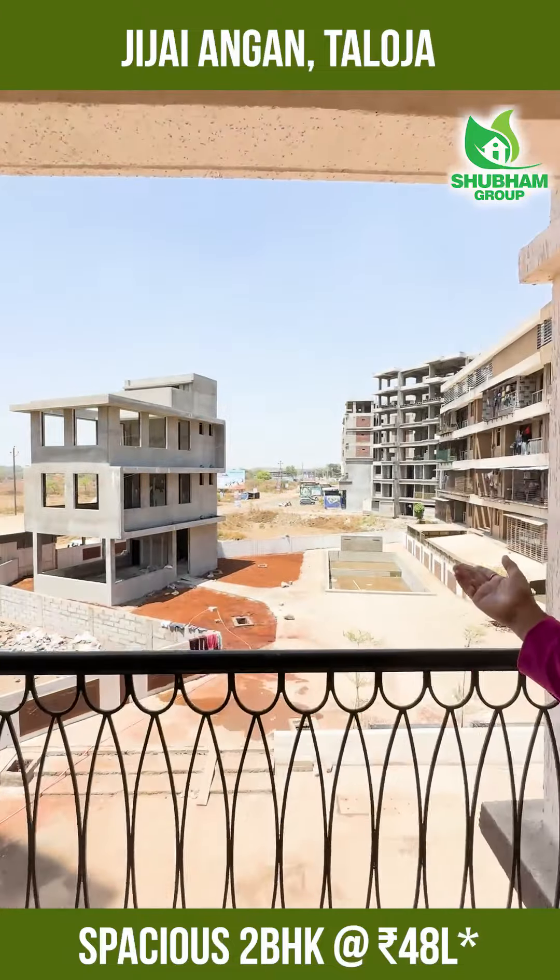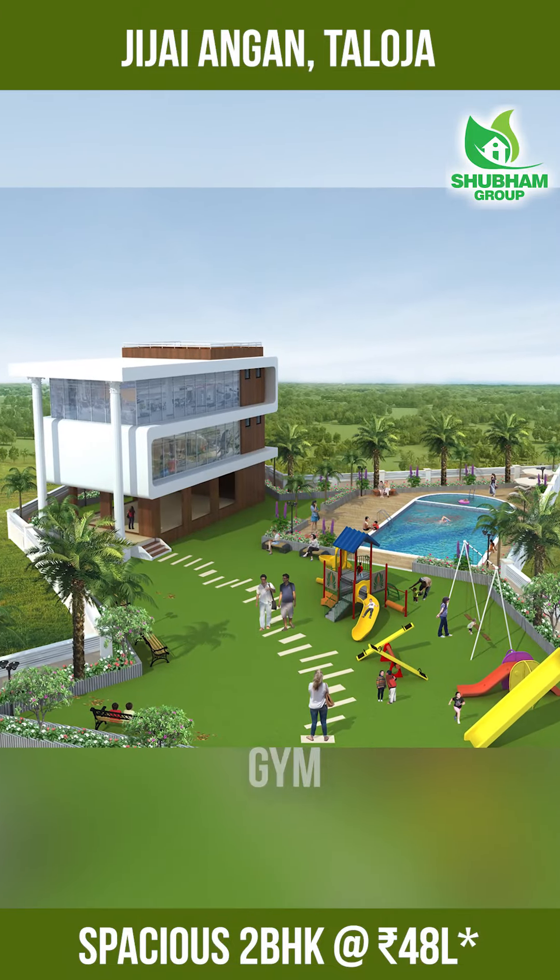There are many amenities, such as swimming pools, indoor games, gym, and a landscape garden.